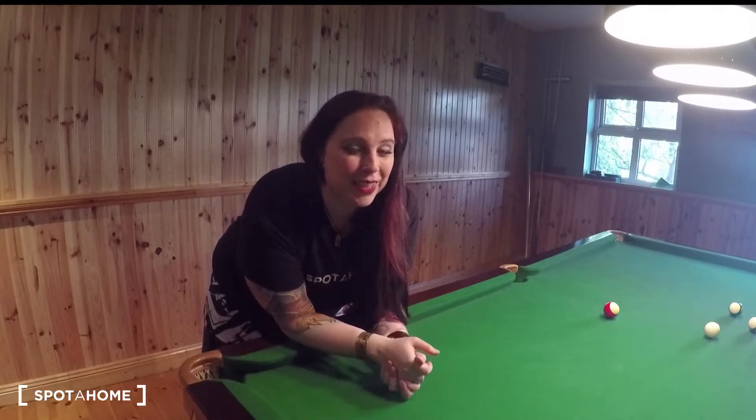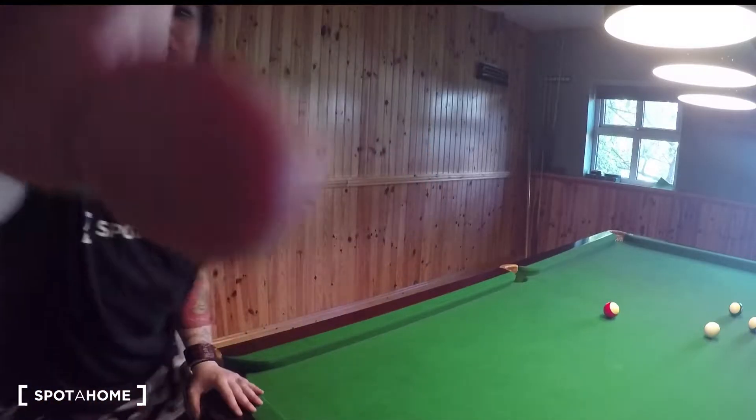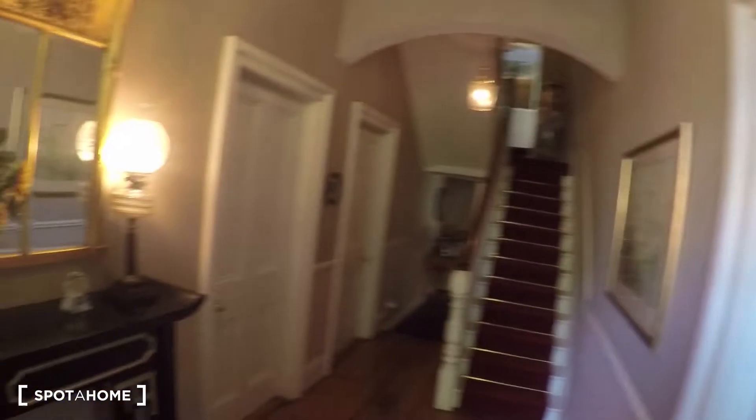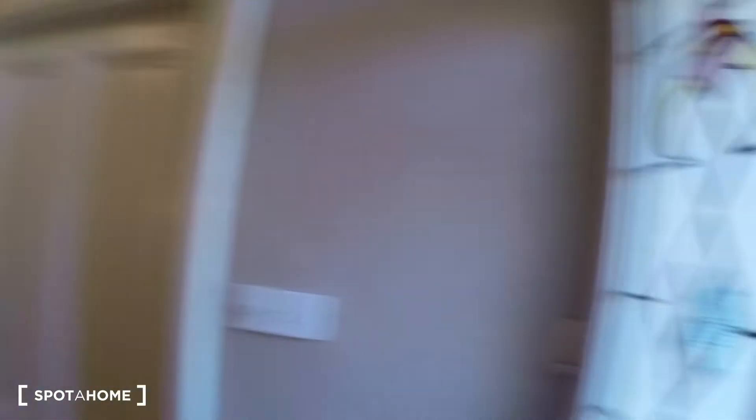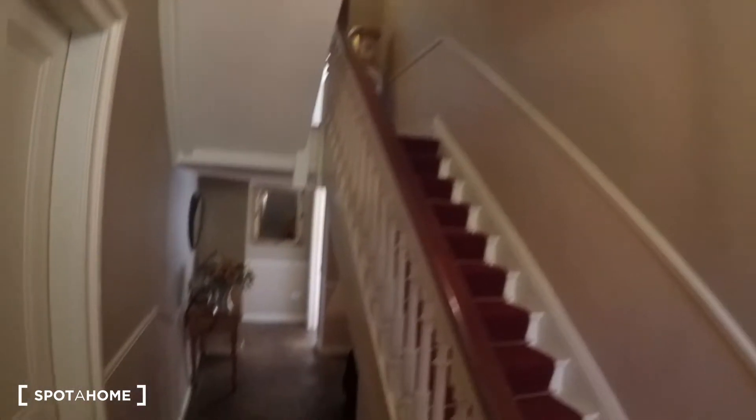So now just come with me and I'll show you around to see if you like it. You come in the door and this is the hall downstairs. These are the men's and ladies' living rooms, and those are the steps which we'll be taking in a few moments. First, I'm going to show you downstairs.